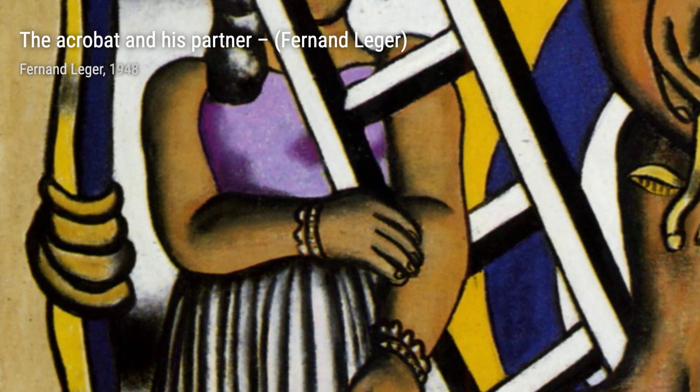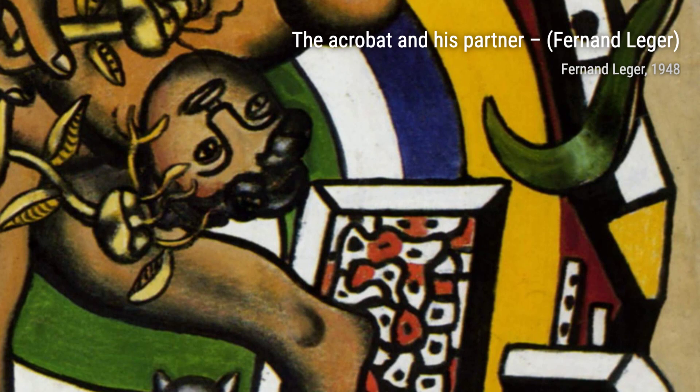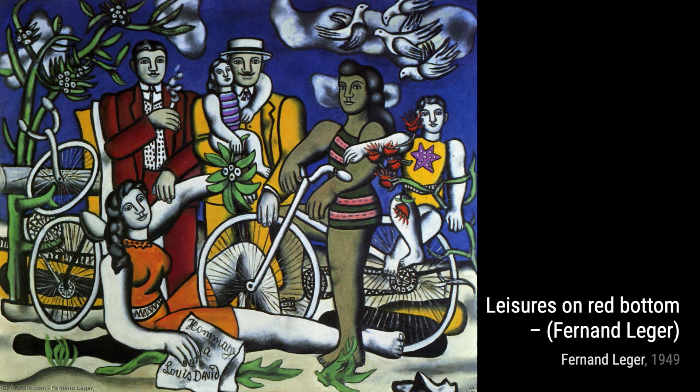Moving on to Leisure's on Red Bottom, Léger explores the concept of leisure and relaxation. The painting features bold colors and simplified forms, creating a sense of tranquility and peace.